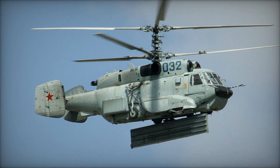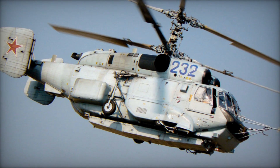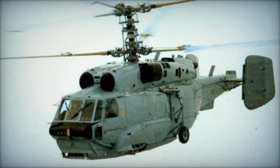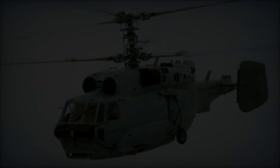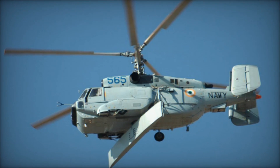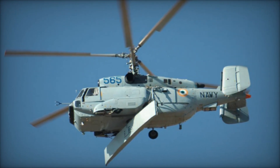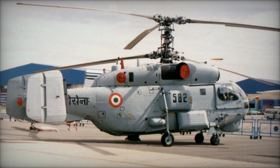During the turbulent years following the collapse of the Soviet Union, the Ka-31 experienced a period of stagnation. However, as the situation began to stabilize somewhat in the 1990s, limited serial production of the Ka-31 commenced. It wasn't until 1995 that the Ka-31 was officially inducted into the inventory of the newly formed Russian Navy. Over time, the Ka-31 underwent upgrades to its various systems to ensure its relevance on the modern battlefield.